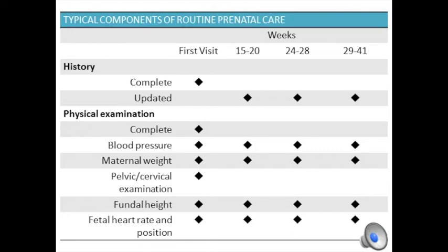At this and at each subsequent visit, blood pressure, weight, fundal height — which is a fetal growth measurement derived from the distance between the top of the uterus and the top of the pubic symphysis — and fetal heart rate and position are all observed. A little fun fact: the fundal height is measured in centimeters and typically corresponds to gestational age. For example, if a woman is 18 weeks pregnant, her fundal height measurement is expected to be around 18 centimeters.